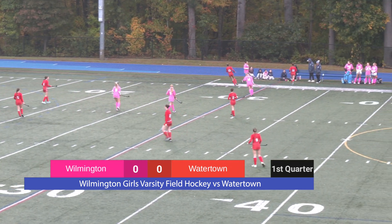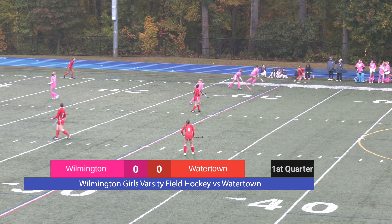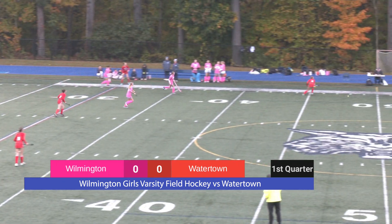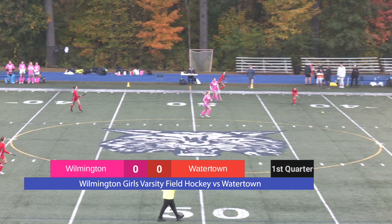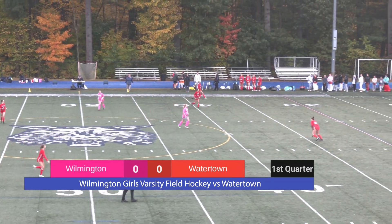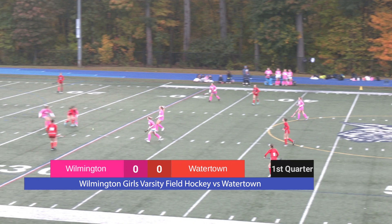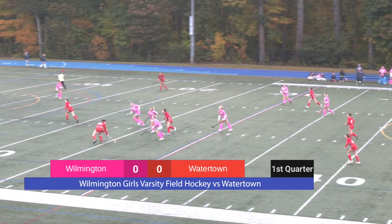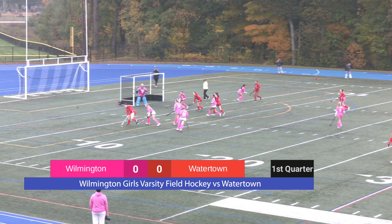We're shooting a Wilmington field hockey game. Watertown is a real powerhouse from what I'm hearing, so we're excited to see how the Wildcats defense holds up. Playing out here on the field today, we got number 22, Alexandra Kennedy. She's applying some serious pressure.